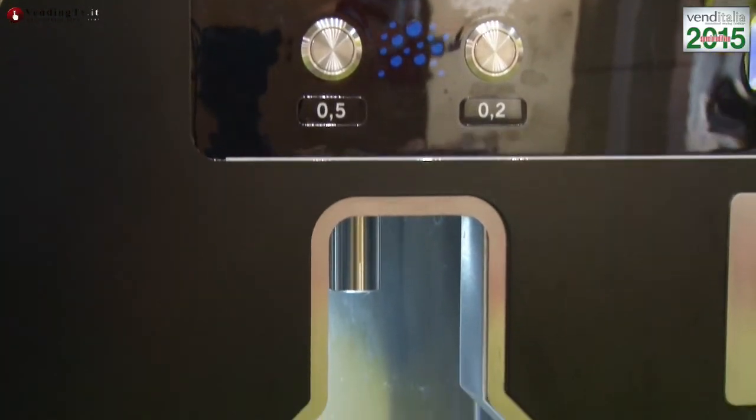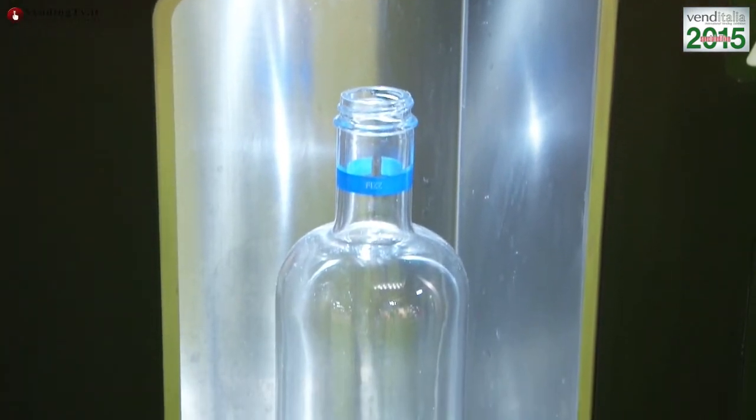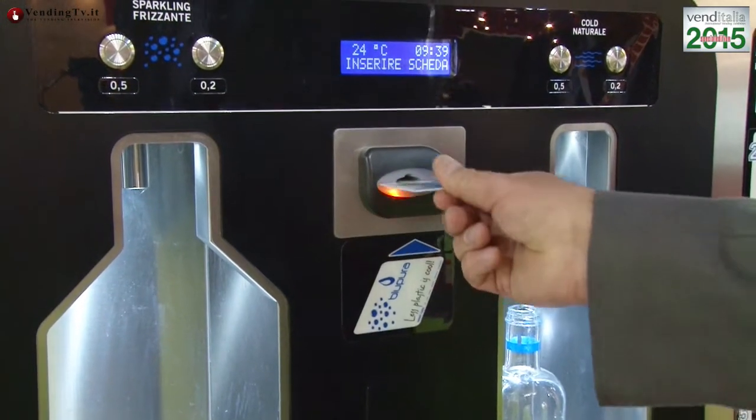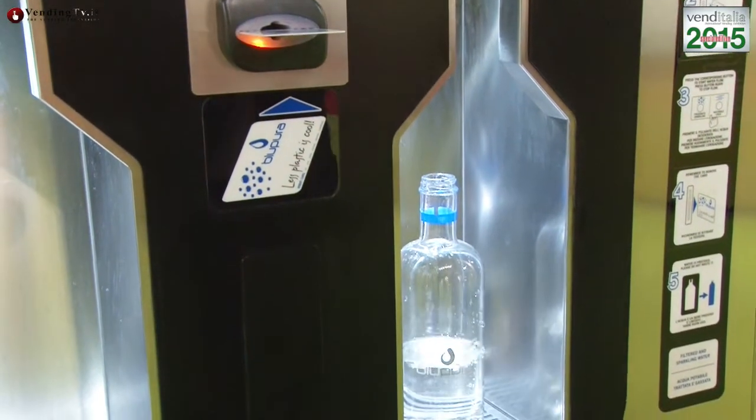L'apparecchio che vediamo alle nostre spalle ha una serie di caratteristiche innovative: da una parte lo schermo, dall'altra due vani a forma di bottiglia per poter prelevare sia bicchieri d'acqua che brocche che bottiglie, un sistema di gestione del credito e una copertura illuminata con luci LED, che la rendono una postazione ideale per il pubblico anche in una semplice piazza. Spiegaci come funziona questa macchina e qual è il vostro target.